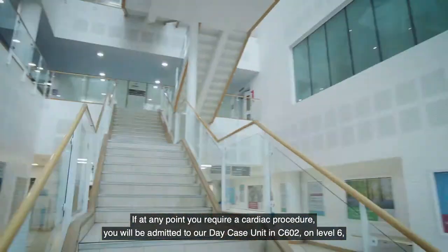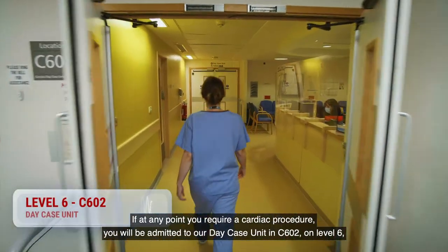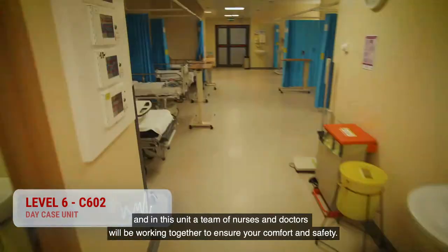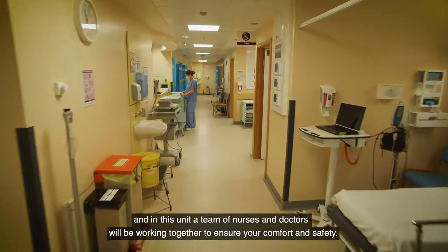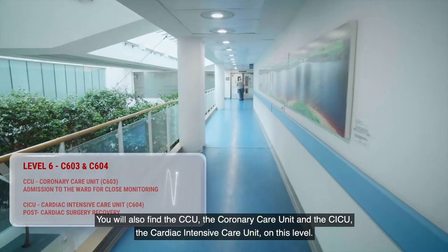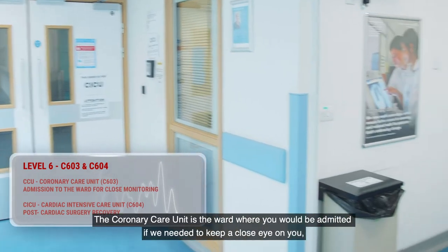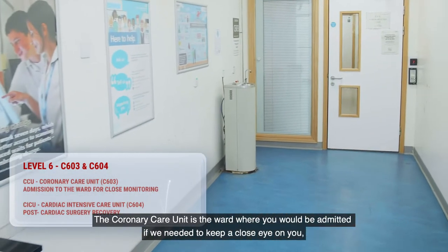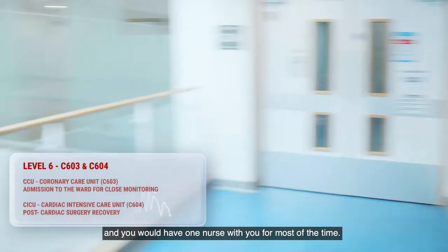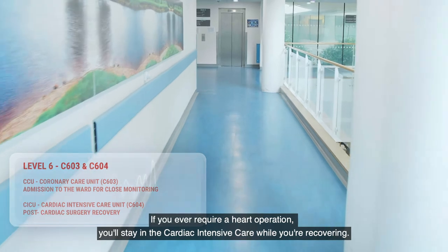If at any point you require a cardiac procedure, you will be admitted to our day case unit in C602 on level 6, and in this unit a team of nurses and doctors will be working together to ensure your comfort and safety. You will also find the CCU, the coronary care unit, and the CICU, the cardiac intensive care unit on this level. The coronary care unit is the ward where you would be admitted if we needed to keep a close eye on you, and you would have one nurse with you for most of the time. If you ever require a heart operation, you'll stay in the cardiac intensive care while you're recovering.